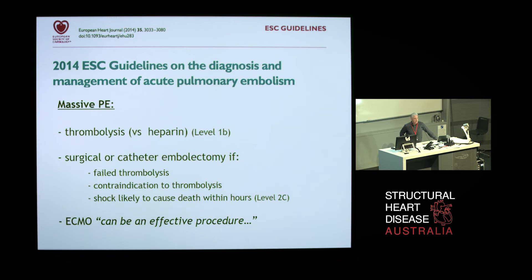The 2014 guidelines of the European Society of Cardiology have fairly similar recommendations in terms of thrombolysis — a somewhat stronger recommendation in favour of thrombolysis compared to heparin. They also recommend some extraction-based technique, either surgical or catheter-based, if thrombolysis fails, there's some contraindication to it, or if the patient is starting to crash. They do make the comment that ECMO can be an effective procedure based on small numbers of case reports and small case series. And that really is where the small data problem lies.